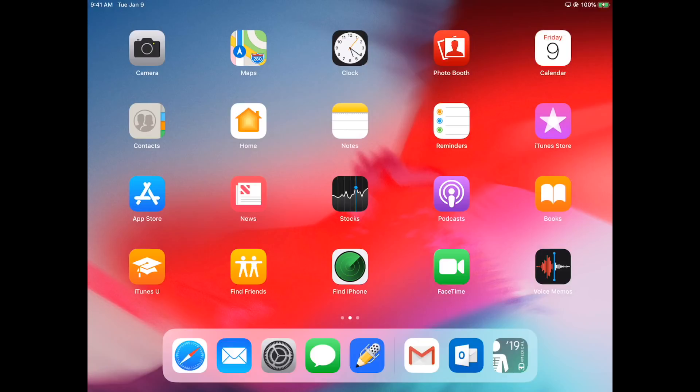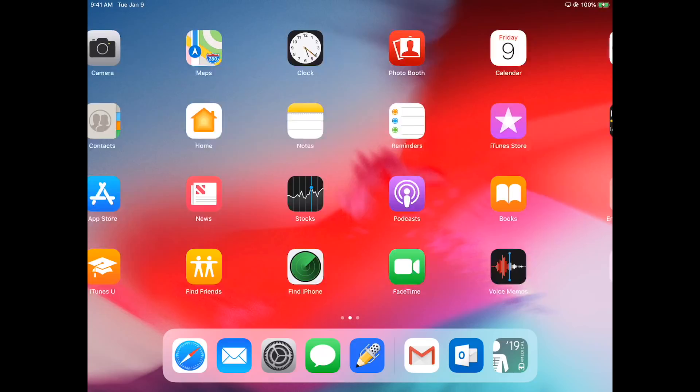Hey everyone! Happy iPad Pro week! I know people have been going nuts over the new iPad Pros that were officially released this week, and I remember how excited I was when I got my first iPad Pro last year. So I thought it would be a perfect time to make a "what's on my iPad Pro" video just to show you how versatile this device is and what it can be used for.